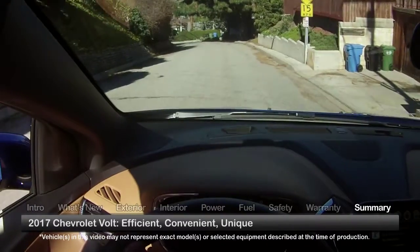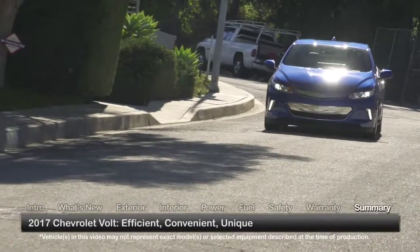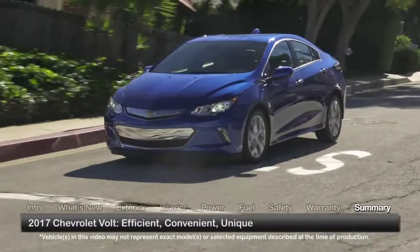Delivering electric vehicle efficiency with mid-size hatchback convenience, the 2017 Chevrolet Volt provides a uniquely alternative driving experience.